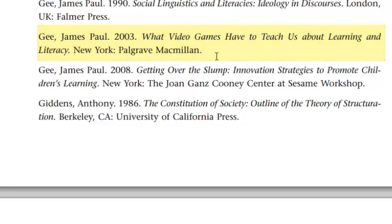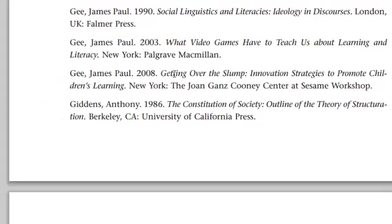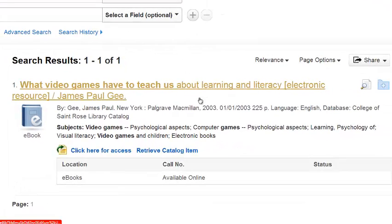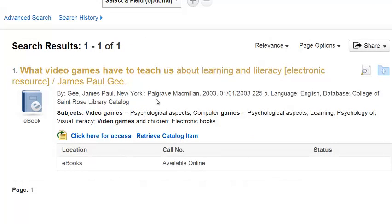So we're looking for What Video Games Have to Teach Us. You'll notice that I just toggled back and forth from the bibliography to All Night Search. If you're doing any type of research where you're going to be looking for multiple books, you can just keep going back and forth to repopulate the search box quickly. In this case, we do have the book. But notice in the library information, it tells me it's an e-book and it's available online — not a printed copy you'd find on the shelf.